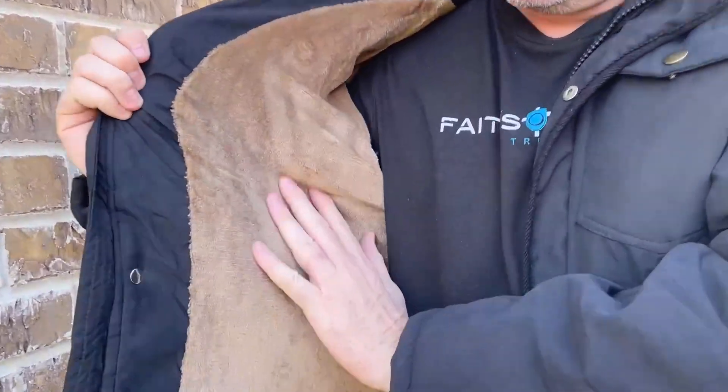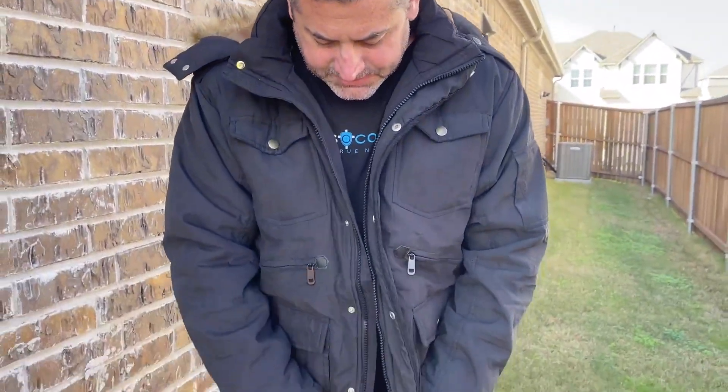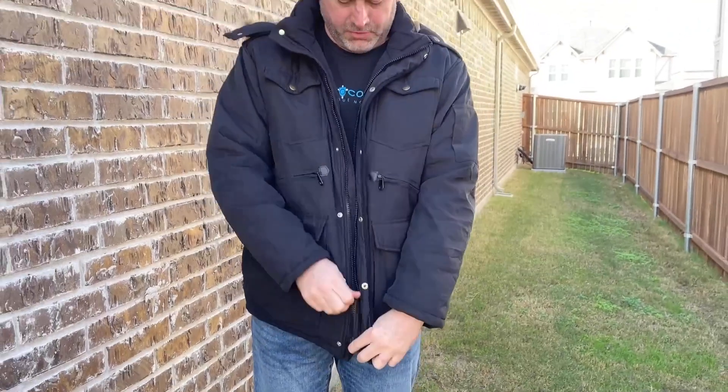But oh my gosh, look at the soft inlay. It just is so cozy, so comfortable, and it zips up all the way up to where you can cover your neck as well. Even lock it down with the buttons. So I loved how much it covered up my face and neck.